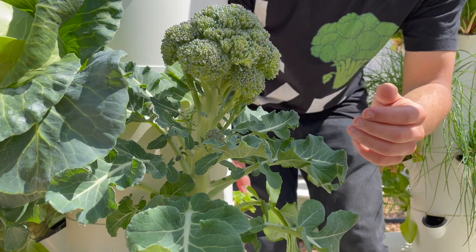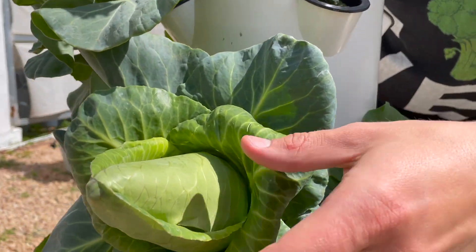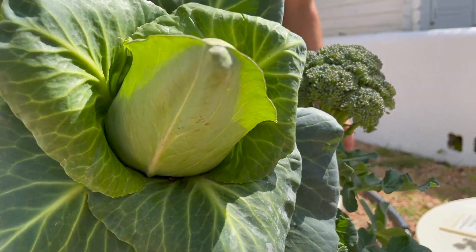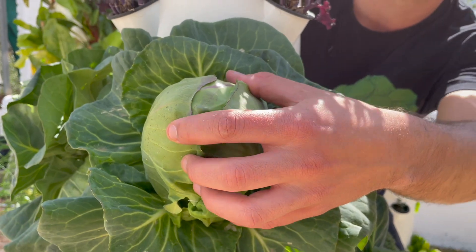Here we have cone cabbage, which is called caraflex cabbage, and we also have another variety which is a spherical cabbage known as ferro cabbage.